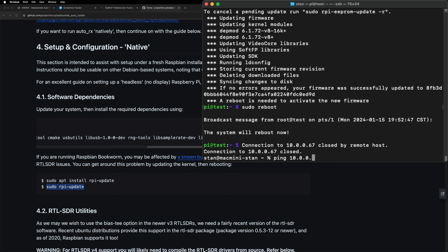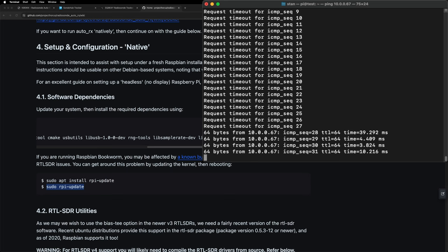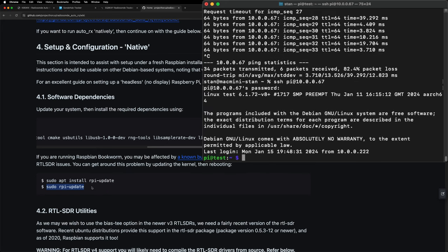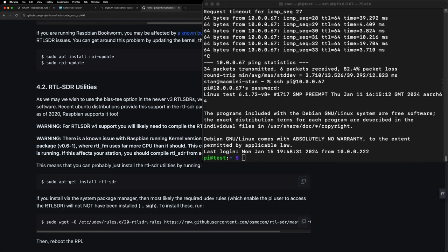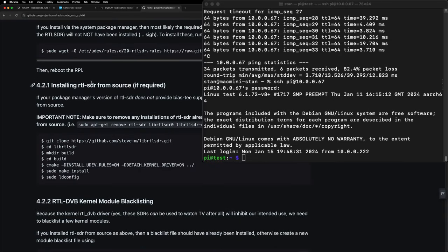I'll ping it and see when it comes back up. We're getting pings again, so let's connect. That was the preparation before we install the software, but we still need to install the SDR drivers. I'm running version 3 of my SDR, so I'm going to skip a warning here and install it from source, which usually runs a little better. We'll run this git clone command.